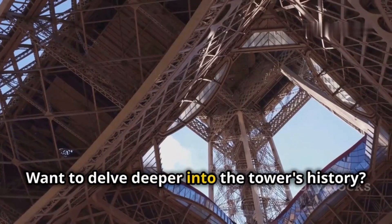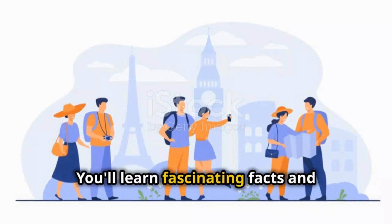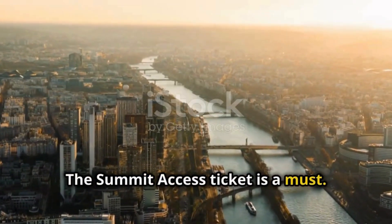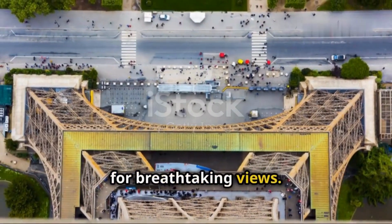Want to delve deeper into the tower's history? A guided tour is the way to go. You'll learn fascinating facts and anecdotes from a knowledgeable guide. And for the ultimate Eiffel Tower experience, the Summit access ticket is a must — it grants access to the tower's highest point, the Summit, for breathtaking views.